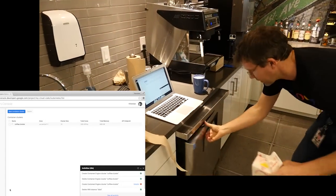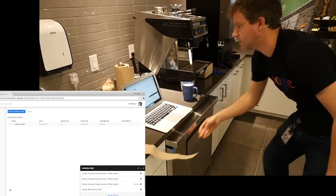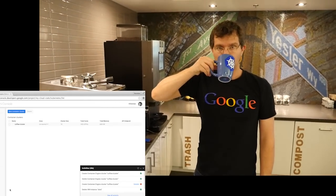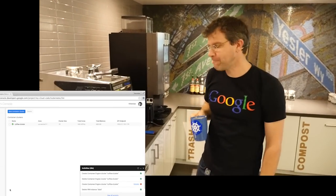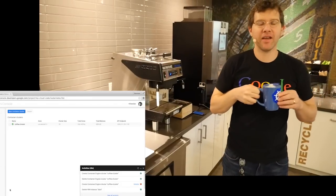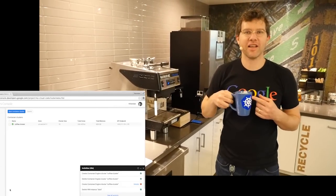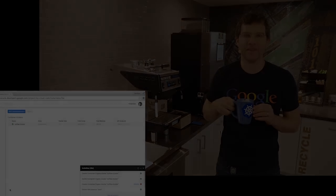Last step in the latte making process is enjoying the latte. And there you have it — Kubernetes cluster up, latte made. 160 cores of containerized compute and a delicious latte with delicious caffeine.